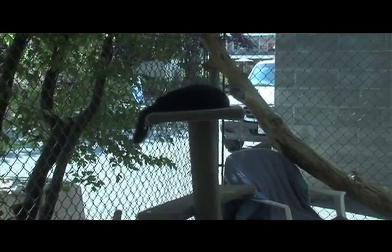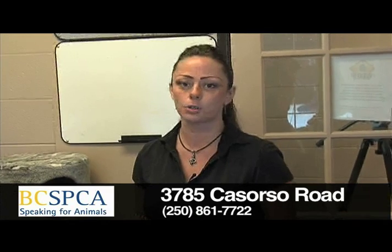Okay, and that wraps up this week's Castanet segment. I'm Jen Meyer and you can reach us at 250-861-7722, and we're located at 3785 Casorriso Road.